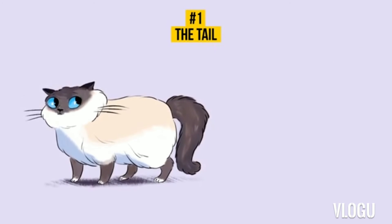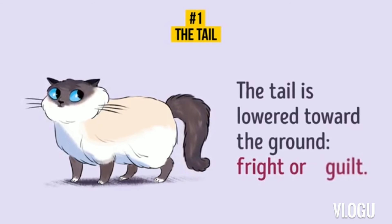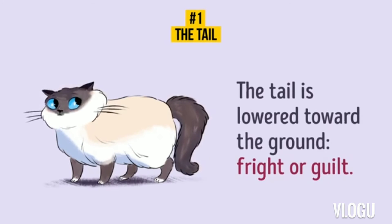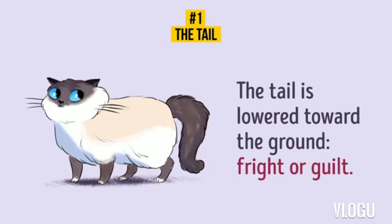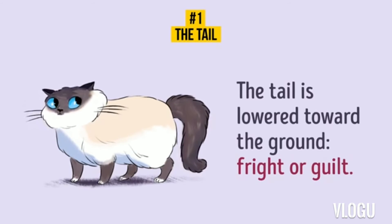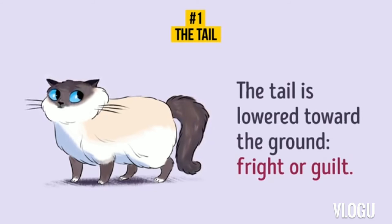7. The tail is lowered. The cat lowers its tail toward the ground when it's frightened or feels guilty. Most often, cats tuck their tails between their paws when they are afraid of something or someone. It's also a sign of insecurity and submission. Have a look around the house — your cat has probably done something naughty and lowers its tail knowing that you're going to punish it.